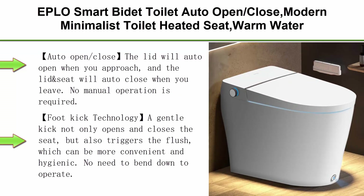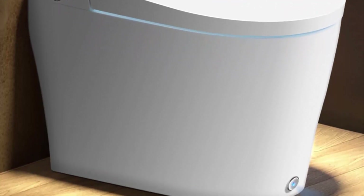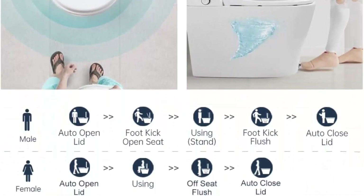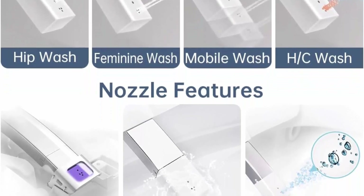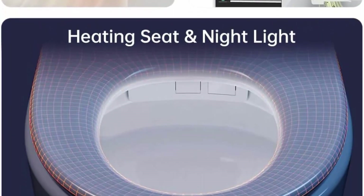Top 5: EPLO Smart Bidet Toilet G18 — auto open/close, modern minimalist toilet, heated seat, warm water, auto flush, night light, electric elongated toilet with bidet built-in, tankless one-piece. Auto open/close: the lid auto-opens when you approach and auto-closes when you leave — no manual operation required. Foot kick technology: a gentle kick opens/closes the seat and triggers the flush. Powerful flushing with Siphonic JetTek reduces waste accumulation. Built-in battery ensures normal flushing during power outage.